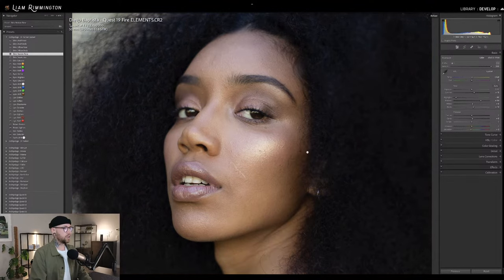So here's the unedited image, here's the edit so far. That's with Quest 19 Elements, the Fire preset — and then we've used brush face, diffuse face, and restore tone. Looking absolutely stunning.